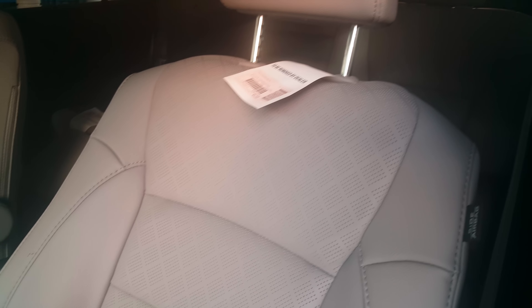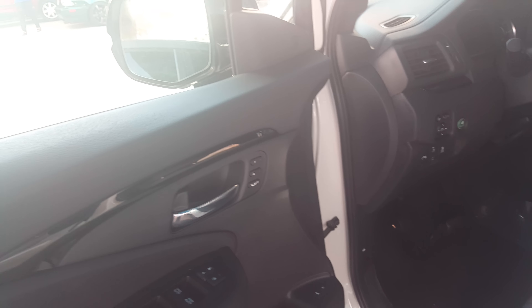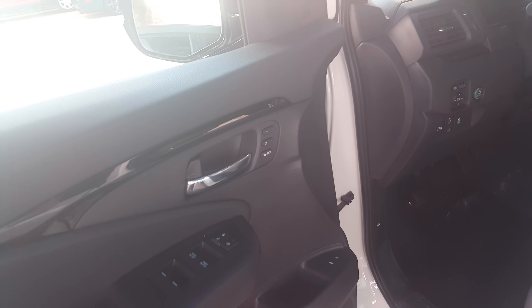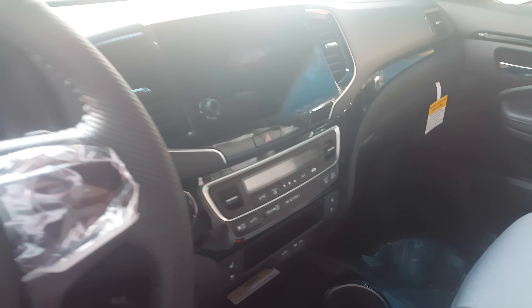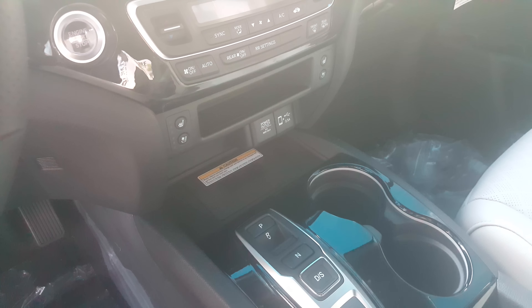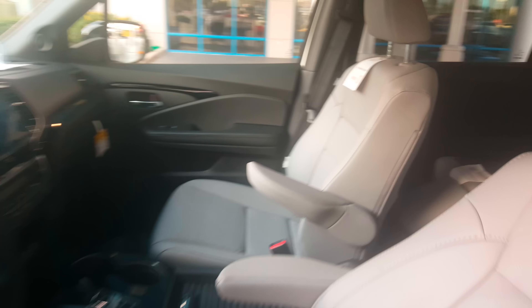Here's a look at the sunroof and center console. The seats are a little different — the stitching and pattern in the center section give a sporty appearance. You also have memory seating, blind spot monitor, navigation as standard, dual climate control, and rear AC controls.